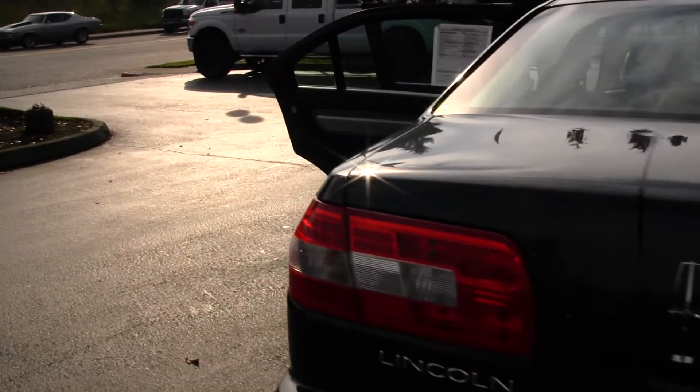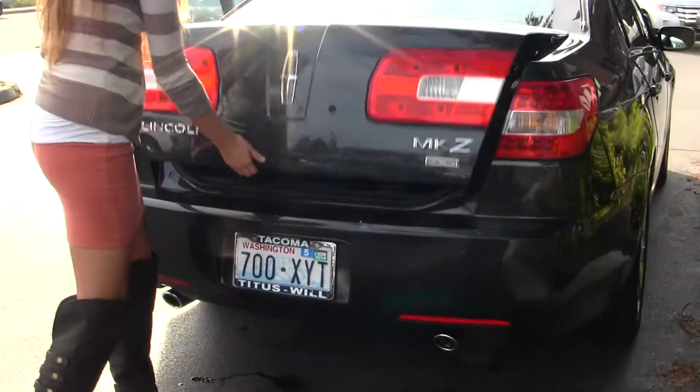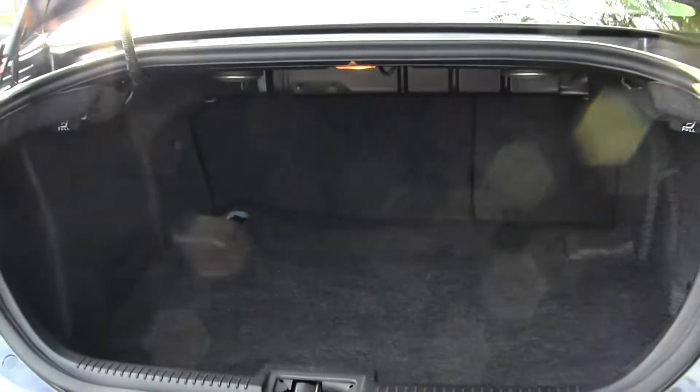It has dual exhaust here in the back, LED tail lights, plenty of space in the cargo area, and it's very easy to fold the back seats down for more room if needed.